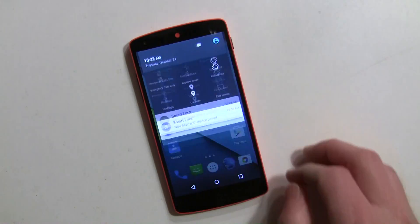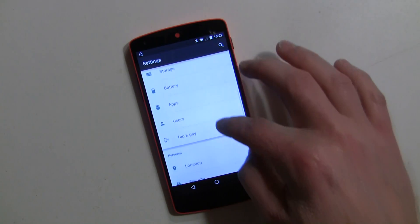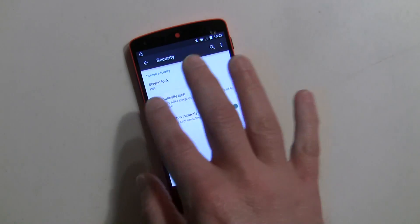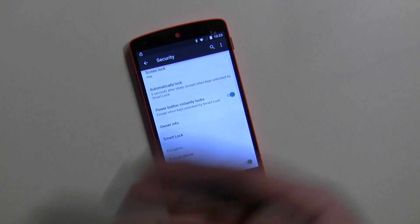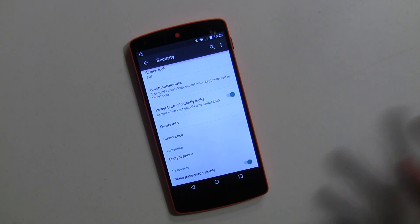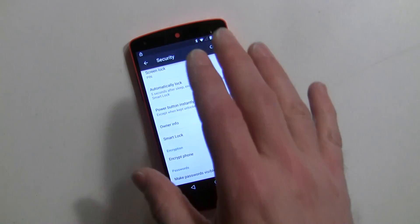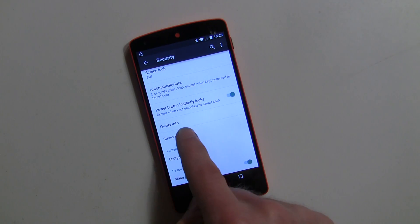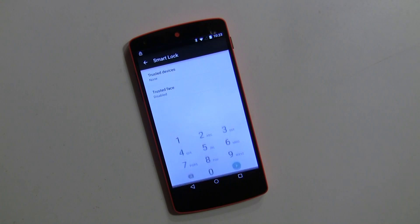Go down to Security. You'll see that you have to have a screen lock in place in order to use Smart Lock. If you have slide to unlock, Smart Lock doesn't make any sense — it's not an option. Assuming you have a PIN, pattern, or password in place, you'll then have the Smart Lock feature. You'll have to enter your code — one two three four again — I wouldn't recommend that.